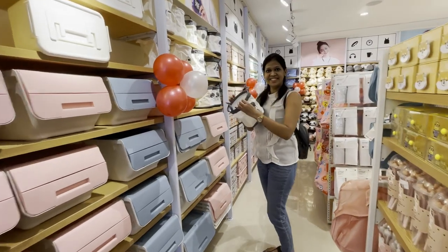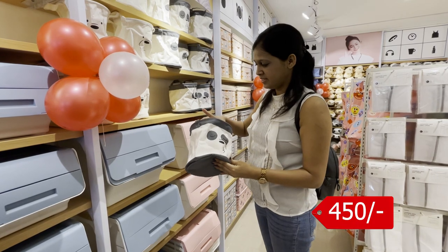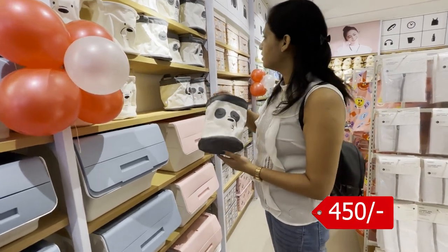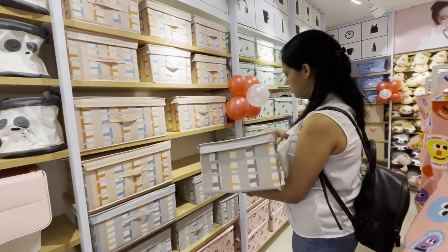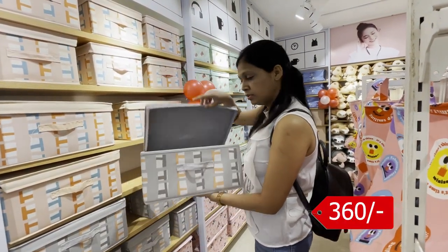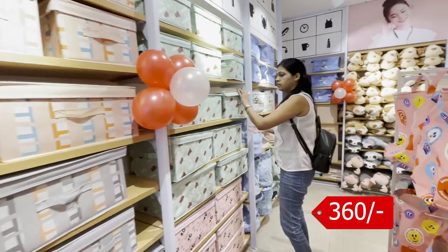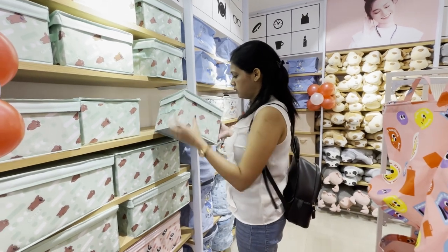As you enter, the first thing I saw was a cute storage bucket — you guys can keep a lot of things in it. I think it was Rs. 450, and there were different colors available: black and white combination, pink and white. There was also a storage box for around Rs. 360, available in 3 colors — brown, green and silver.